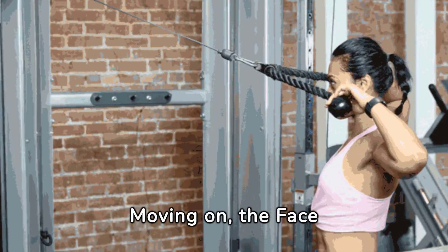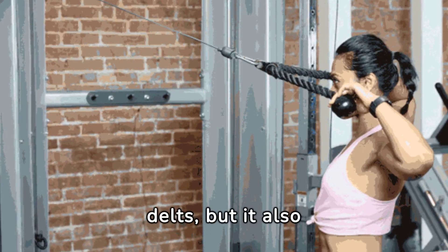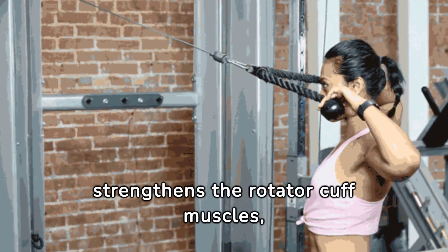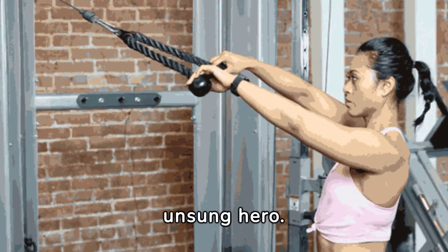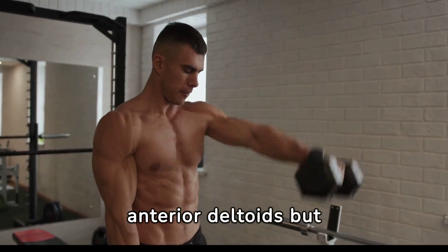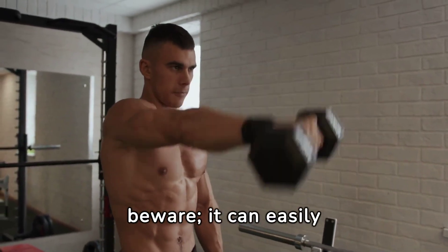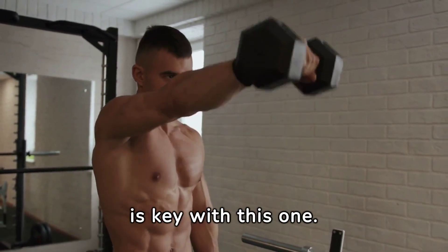Moving on: the face pull. Not only does it work the rear delts, but it also strengthens the rotator cuff muscles, promoting shoulder health and preventing injuries — a true unsung hero. Now, the front raise. It's great for the anterior deltoids, but beware: it can easily lead to imbalances if overdone. Moderation is key with this one.